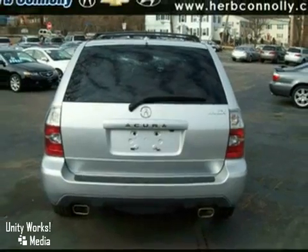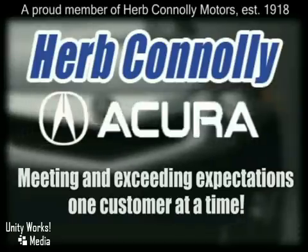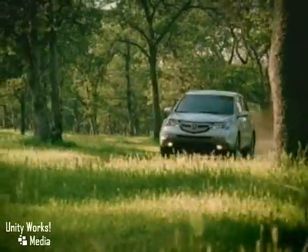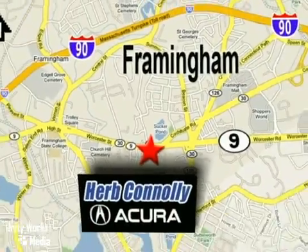Come and take a look. Herb Connolly Acura — meeting and exceeding expectations one customer at a time. Stop in today. We're conveniently located at 500 Worcester Road, Route 9 in Framingham, Massachusetts.